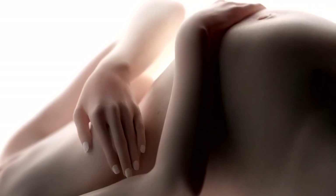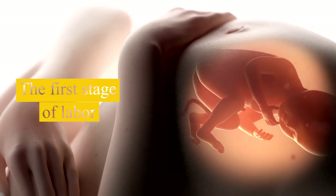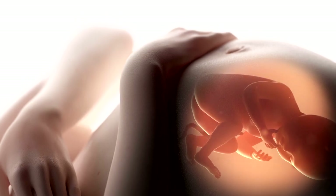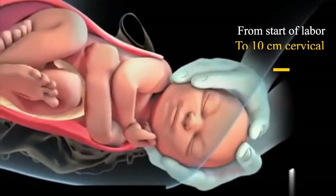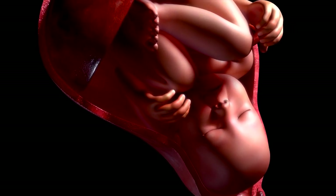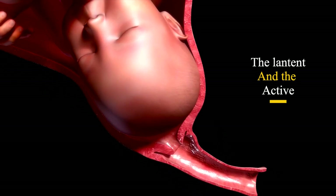There are three stages of labor: the first, second, and third stage. The first stage of labor begins with the onset of uterine contractions and ends with complete cervical dilatation at 10 centimeters. This stage of labor is further divided into two phases: the latent phase and the active phase.